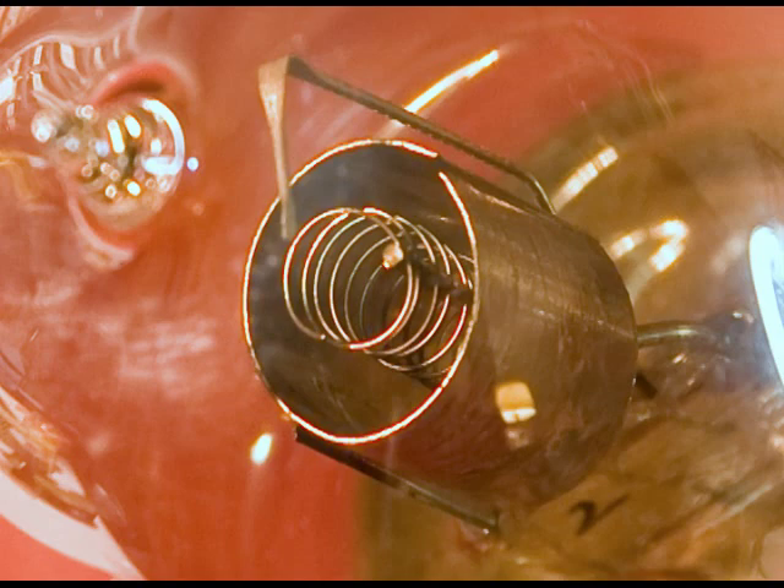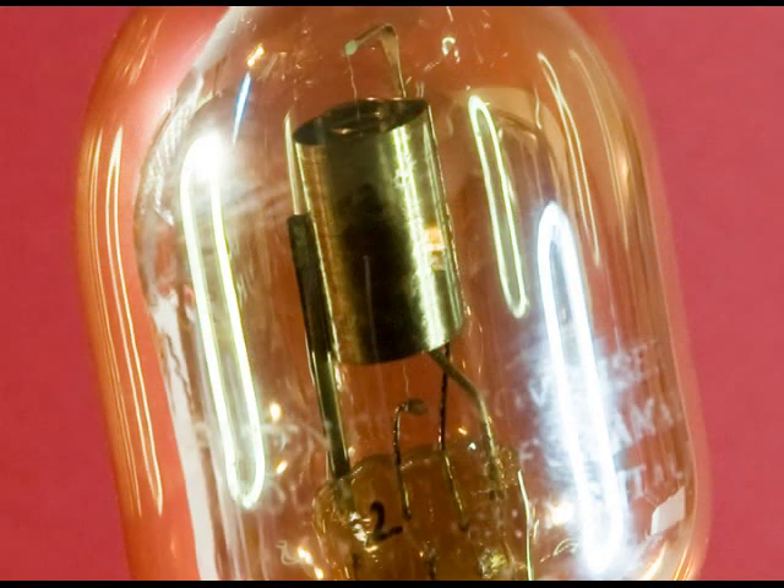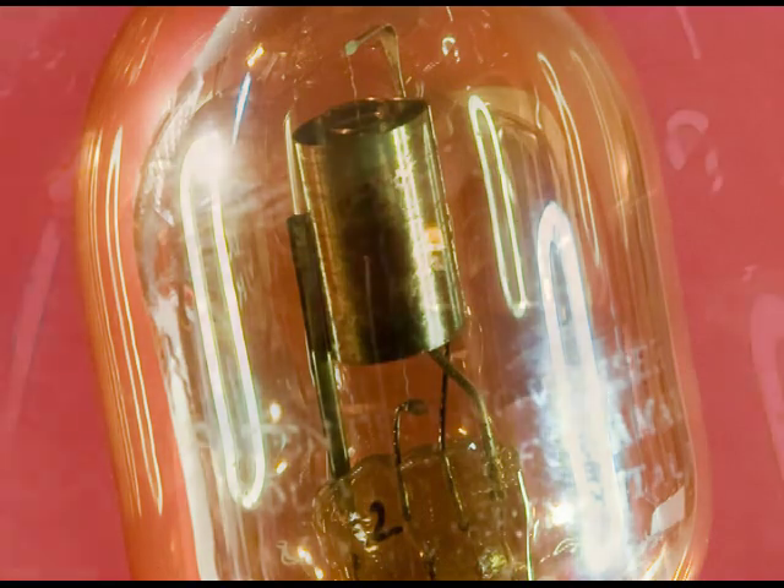Here's a little bit closer look. And a side view. And here's a good look at the top — you can see that the filament is strung from the top to the bottom vertically.